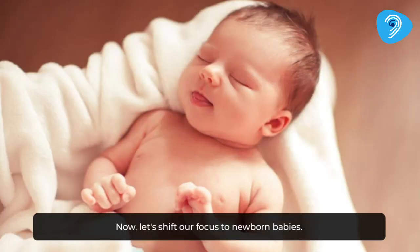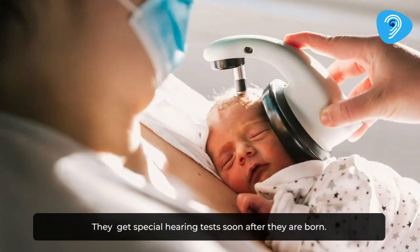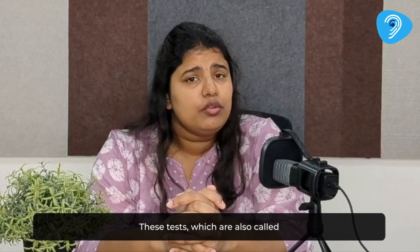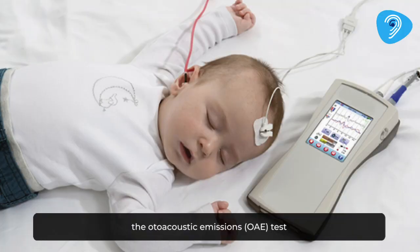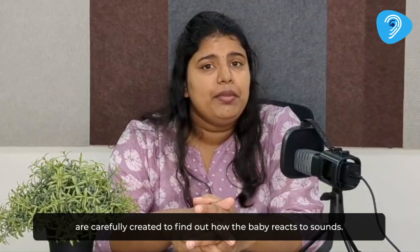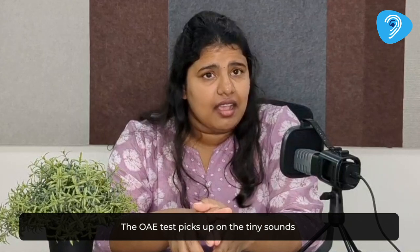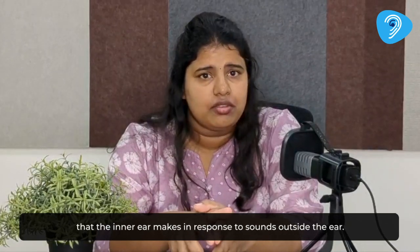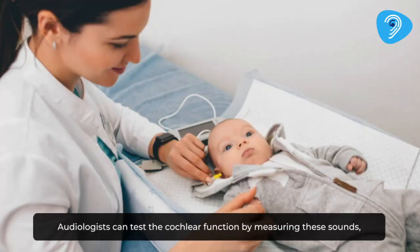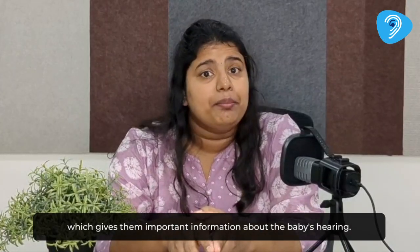Now let's shift our focus to newborn babies. They get special hearing tests soon after they are born. These tests, which are also called the auto-acoustic emissions (OAE) test or the auditory brainstem response (ABR) test, are carefully created to find out how the baby reacts to sounds. The OAE test picks up on the tiny sounds that the inner ear makes in response to outside sound. Audiologists can test the cochlea function by measuring these sounds, which gives them important information about the baby's hearing.